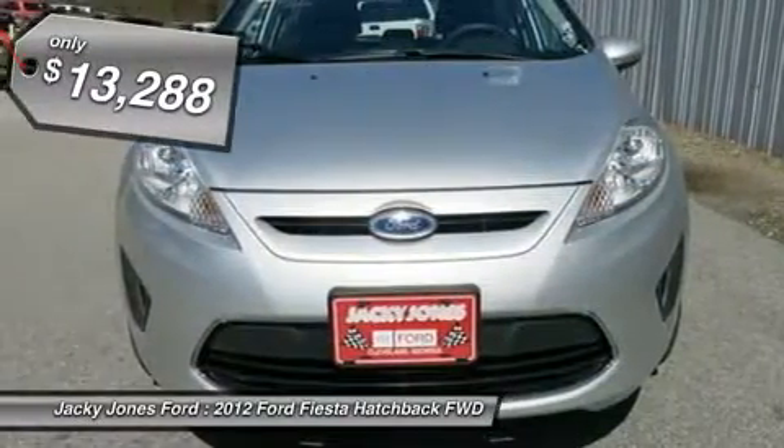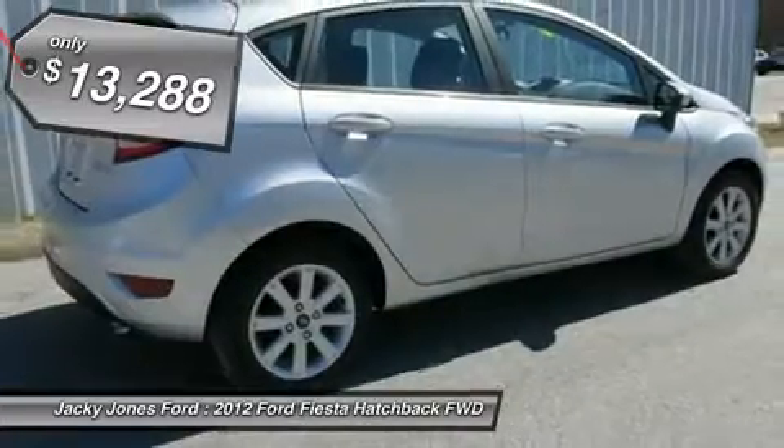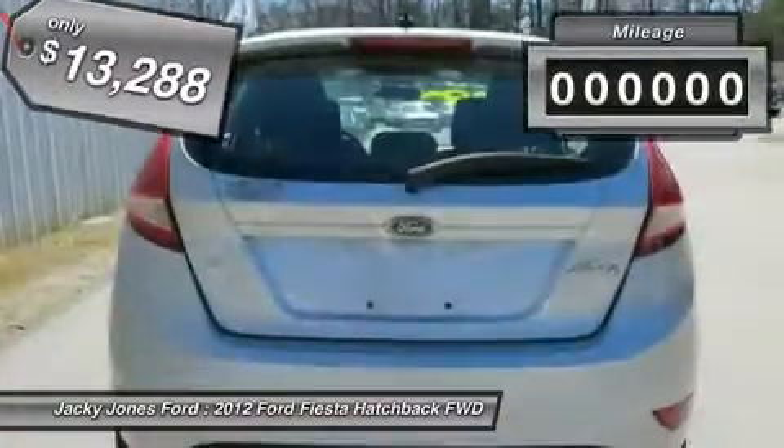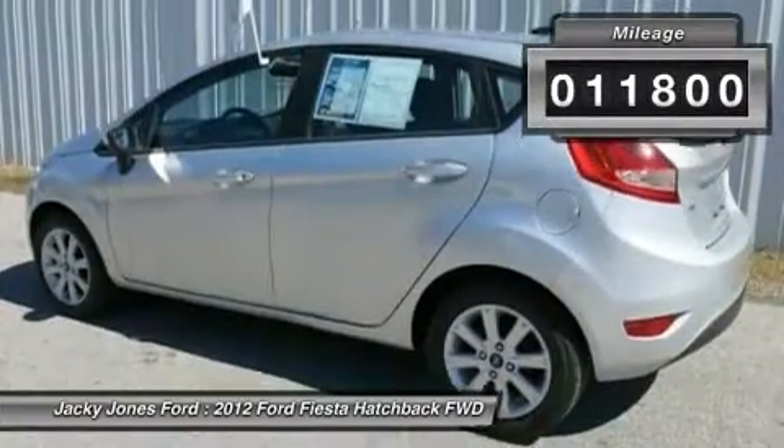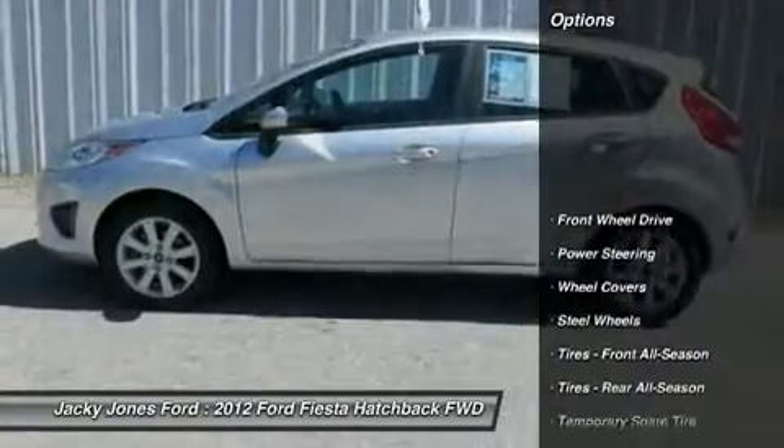MP3 CD player, great gas mileage, popular color combo. This Fiesta looks great with a clean charcoal black interior and angled silver metallic exterior. Save money at the pump knowing this Fiesta gets 38 MPG.